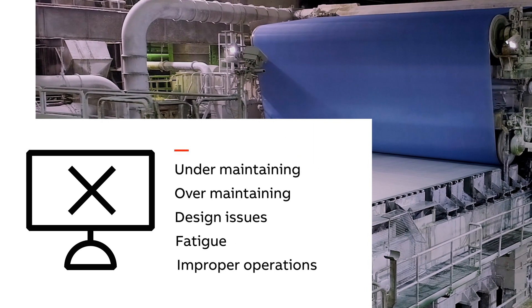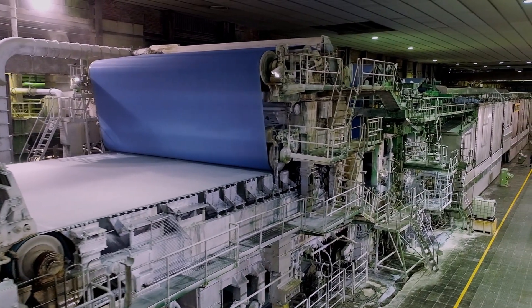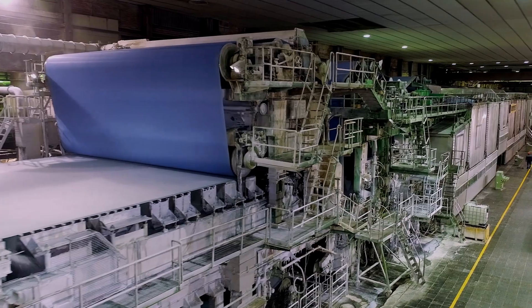So you can get a clear picture of the unseen events that can cause disruption, intercept those events, and achieve significant performance improvements in the process.